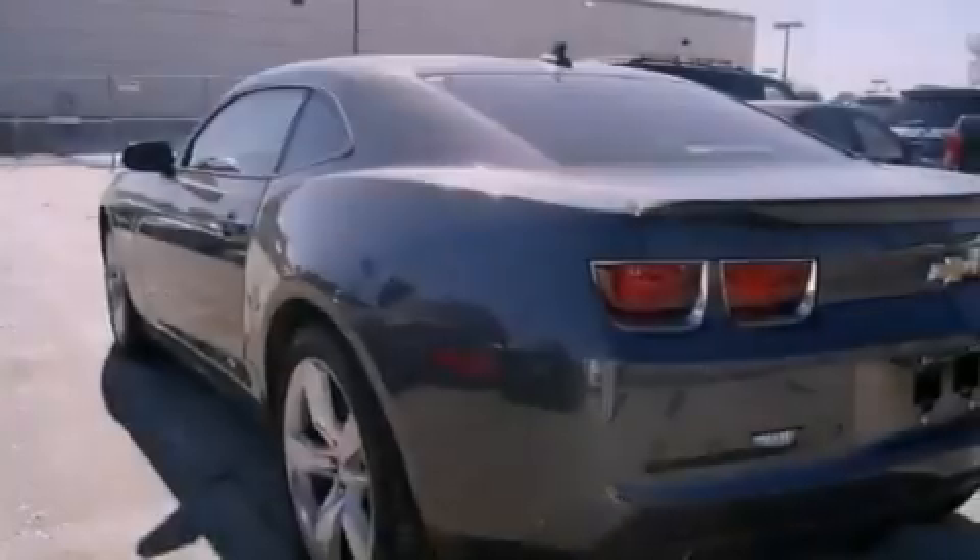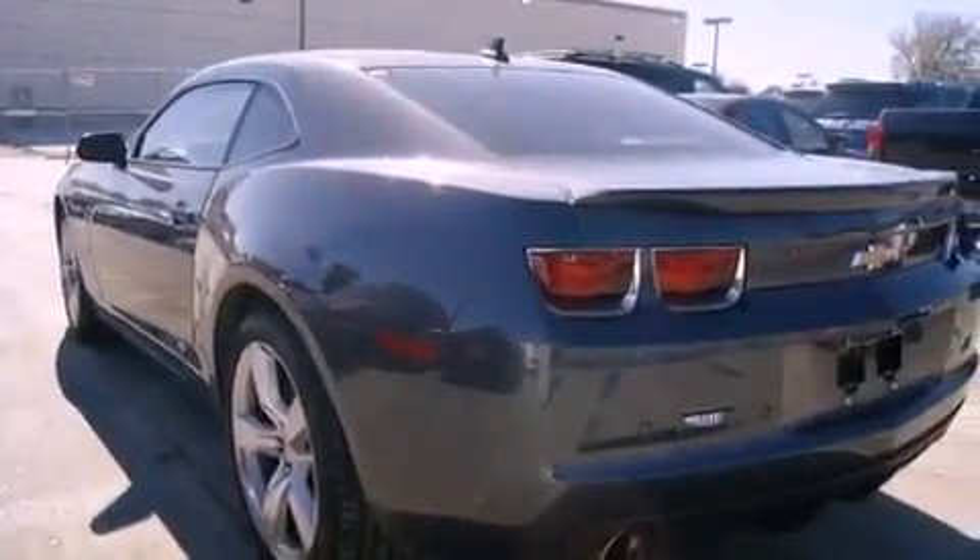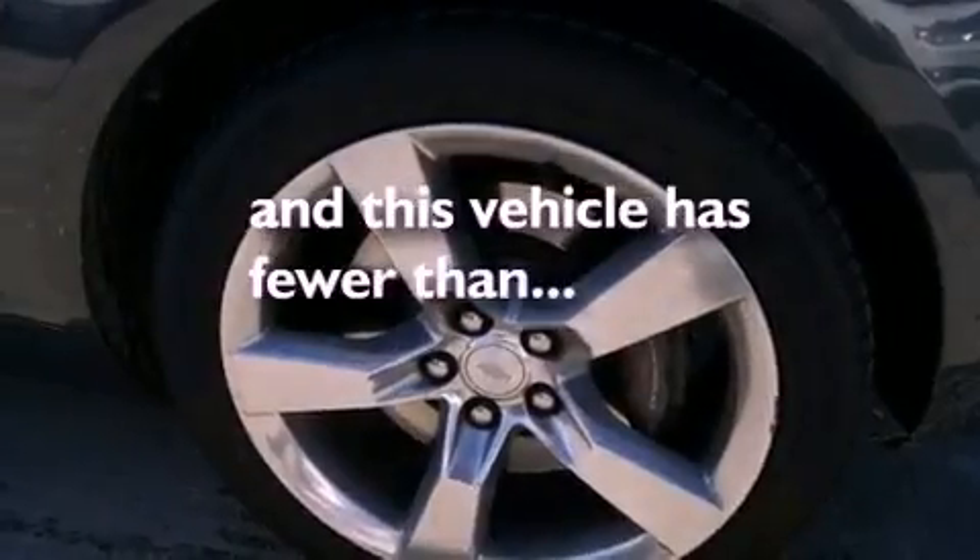Also included are an anti-lock braking system, side curtain airbags, a keyless entry system, and this vehicle has fewer than 21,000 miles on the odometer.